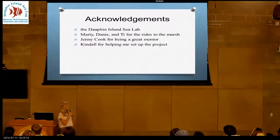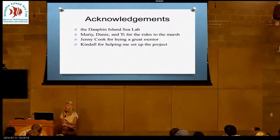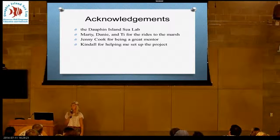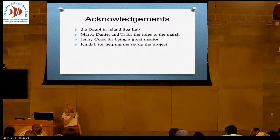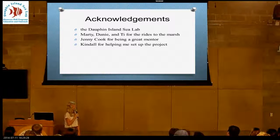I'd like to thank the Dauphin Island Sea Lab, Marty, Danny, and Ty for taking me to the marsh, Jenny Cook for being such a great mentor — she's always answering our questions — and Kendall for helping me set up the project. It is very sticky out there, so it's nice to have another person.